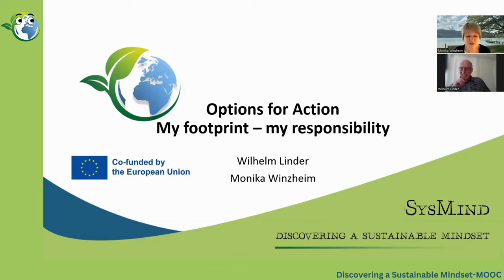Hi, welcome to the course. My name is Monika Wienzheim and I'm a teacher at the University College of Agricultural and Environmental Education. As part of my work, I've also specialized in research and development projects on school and adult education topics in the areas of communication, climate education and sustainability. Hello, welcome from my side. I'm a colleague of Monika. My name is Willi Linder and today we would like to discuss our footprints and our responsibilities.